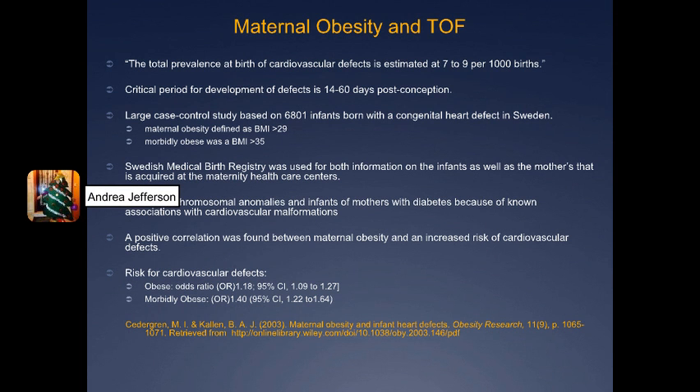This study looked at the relationship between maternal obesity and cardiovascular defects in infants. It did mention Tetralogy of Fallot as one of them, but the article was more of an overarching look at cardiovascular defects as a whole. It was a large case-control study based on 6,801 infants born with a congenital heart defect in Sweden, using the Swedish Medical Birth Registry. The total prevalence of birth cardiovascular defects is estimated to be 7 to 9 per 1,000 births.